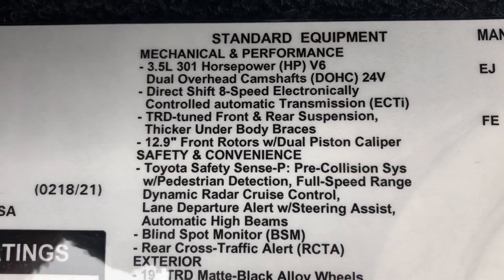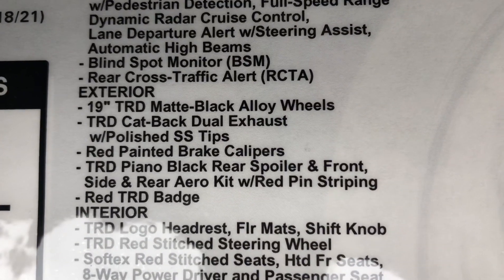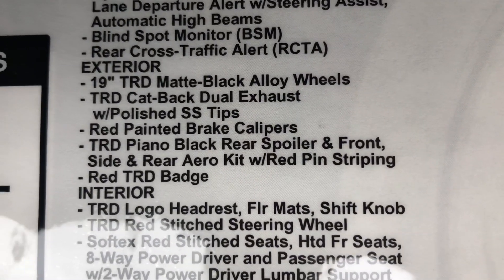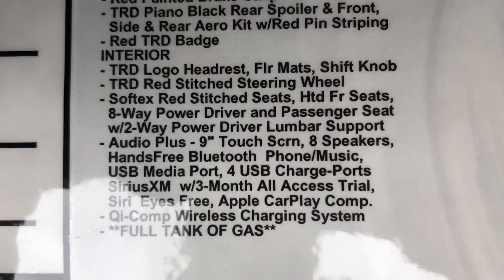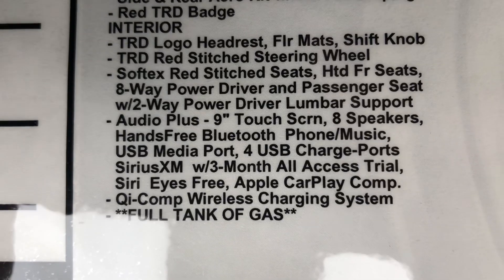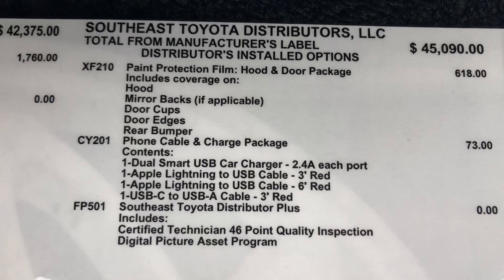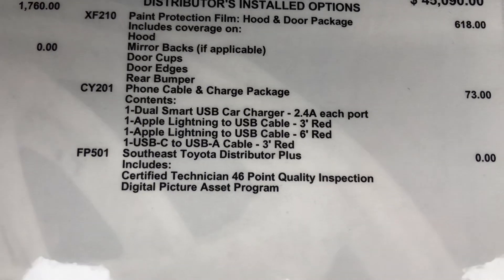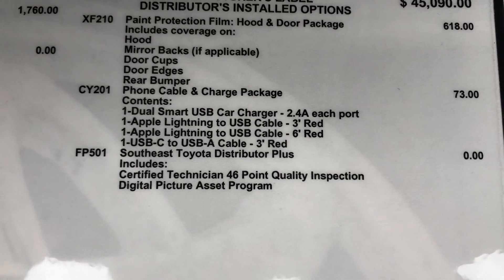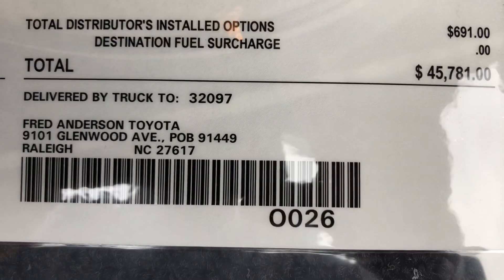Looking at the performance and safety features along with all the exterior and interior options available, with paint protection and cable charging packages for Android or Apple phones, the price at Fred Anderson Toyota comes to $45,781.